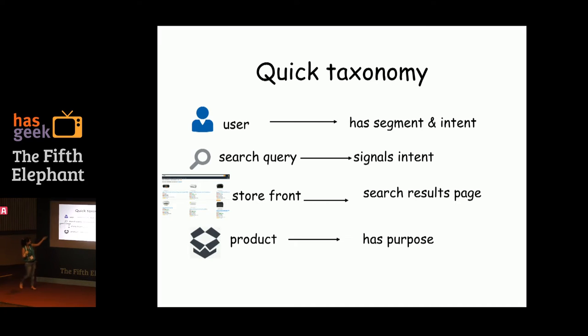The user issues a search query, which signals her need or intent. When she does that, she sees a search results page — the storefront — which has multiple products, each with a purpose. Each product also has a positioning in the mind of the user. The same watch, a luxury watch, can be positioned as a utility item versus a high-end vanity desire. E-tailers leverage that when thinking about how to position their products in the market.